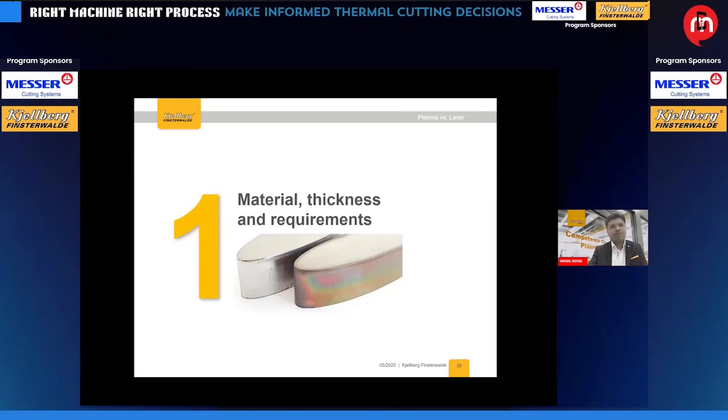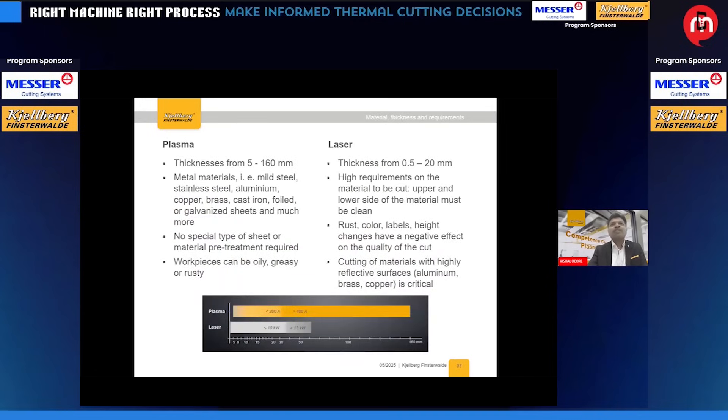I would like to quickly report five reasons to consider plasma. First, material thickness and requirement: laser is typically popular for thinner sheet plates — 0.5 to 15 or 20 mm maximum — while plasma has a wide range from 5 mm to 160 mm. With plasma, there is no special material requirement; the plate can be oily, greasy, or rusty and can still be processed. With laser, slightly higher material quality is required. Cutting highly reflective materials like aluminum or copper can sometimes be critical for laser.